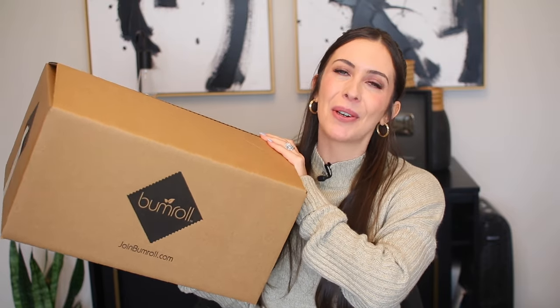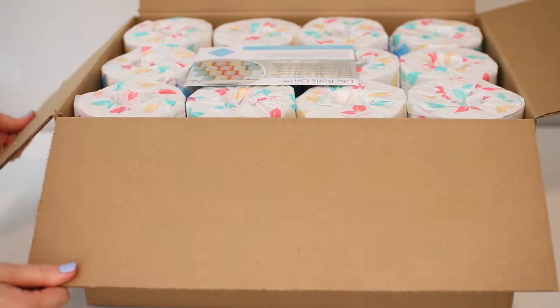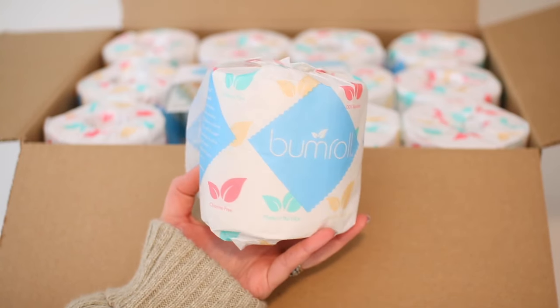Hi there, here I have the Bum Roll toilet paper to unbox and share with you. They come really nicely packaged with an information card on the inside, and the rolls themselves are beautiful. Bum Roll has two-ply layers of softness and strength and 400 sheets per roll. This is the most sustainable toilet paper you are going to find in the market — this is just amazing.